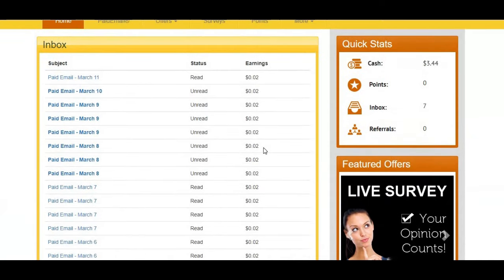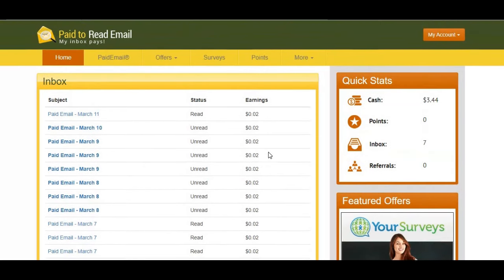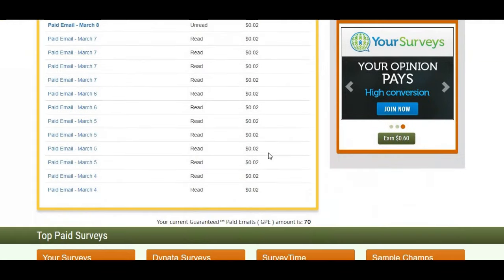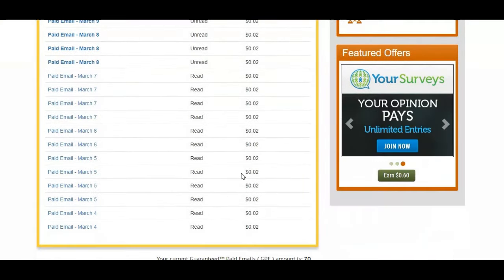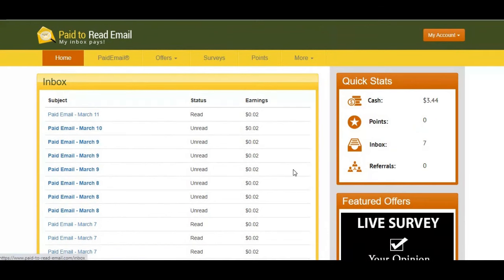There are people who are comfortable with this — they just do it, accumulate the funds, and that's it. But in my honest opinion this is a waste of time. For all these emails I've received and read, I've only accumulated 44 cents. When will I reach 15 dollars? This is so insane.